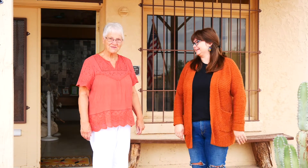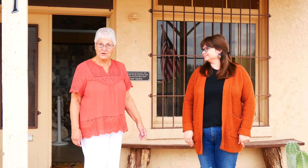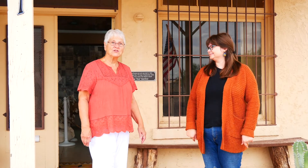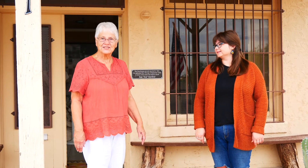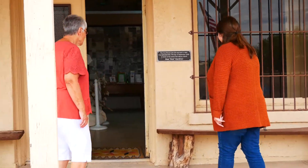Hi everyone! We're here at the Coolidge Historic Museum and I'm here with Wendy. Thanks for having us today. For those that don't know, this was the original courthouse and jail in Coolidge. Coolidge was founded in 1925 and everything in it is at least 50 years old with very few exceptions. Come on in and see our museum.